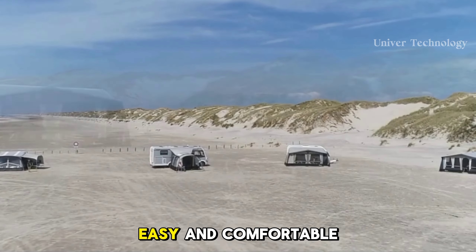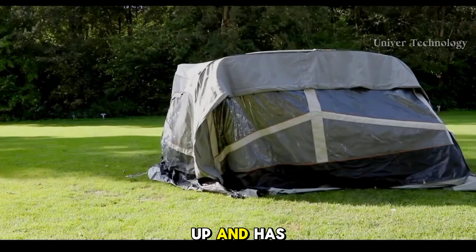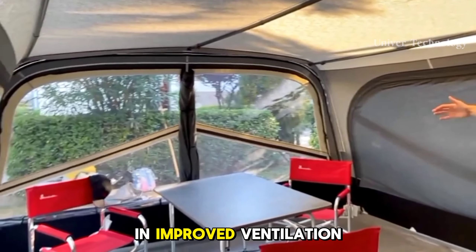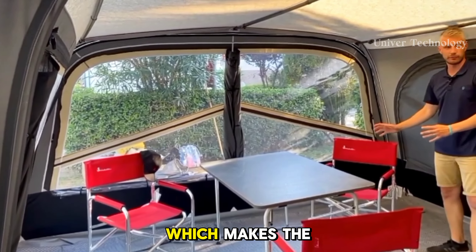It is easy to set up and fits easily in the trunk of your car. In the docking room, you can enjoy delicious dinners or even an outdoor game night, all with friends and family. This docking room is ideal for camping for a long day or week.